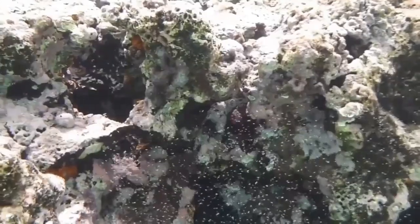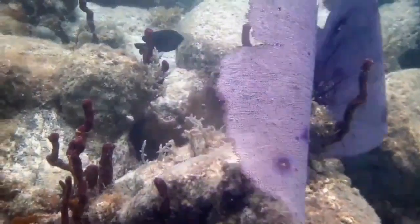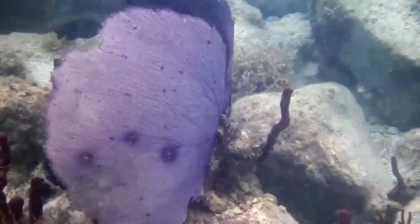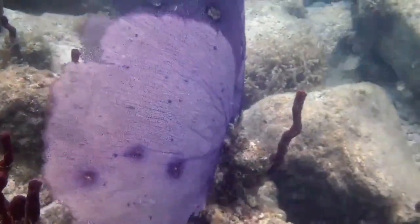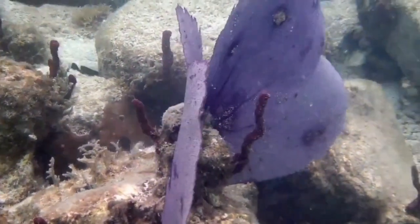Coral reefs are often called the rainforests of the sea, both due to the vast amount of species they harbor and to the high productivity they yield. Aside from the hundreds of species of coral, reefs support extraordinary biodiversity and are home to a multitude of different types of fish, invertebrates, and sea mammals.